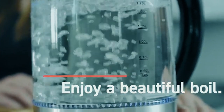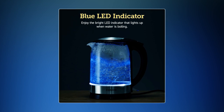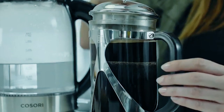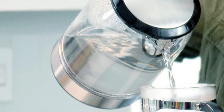It boils water in as little as 3.5 to 7 minutes with a wide-open mouth for easy cleaning and dishwasher-safe parts. It has a blue LED light that illuminates the water when boiling and shuts off automatically 30 seconds after boiling. The handle is heat-resistant and has a mild whistle when water reaches a boil. It's best for large families and offices, but it is expensive.